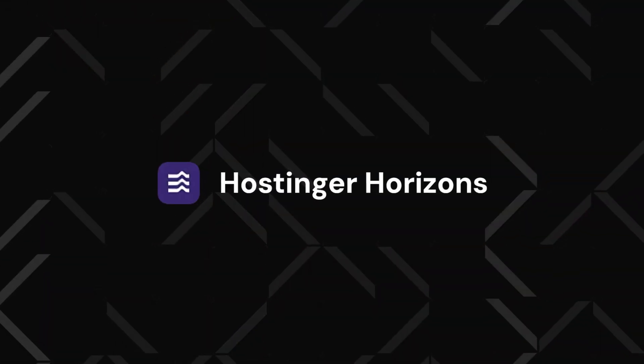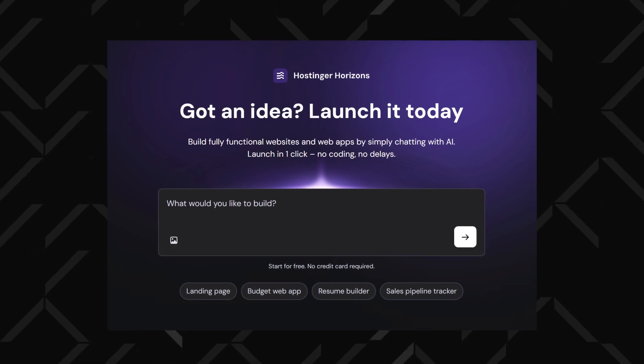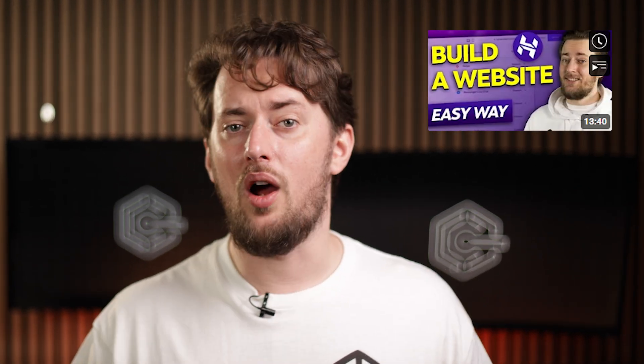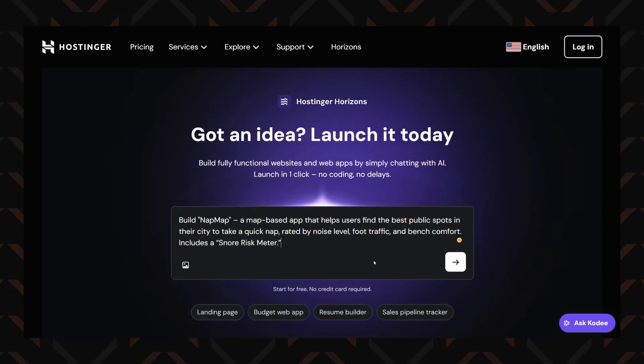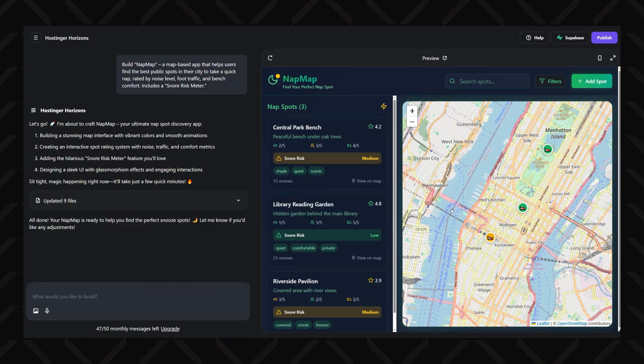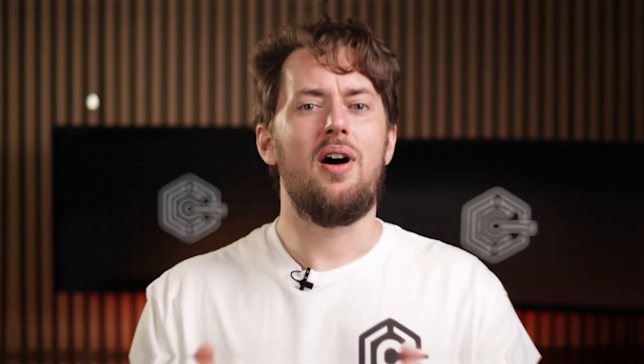First up, let's talk about Horizons, the new kid on the block from the hosting OGs over at Hostinger. If you've seen my other videos, you know I've already covered their website builder and hosting — solid stuff. But web apps are a different beast, so I was curious: could Hostinger actually pull it off? I went in with low expectations because Horizons just dropped in early 2025 and is super fresh. But it kind of surprised me.